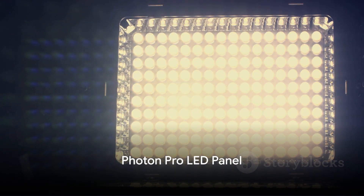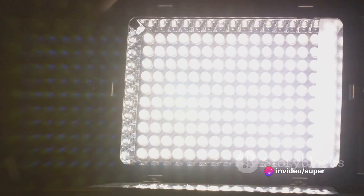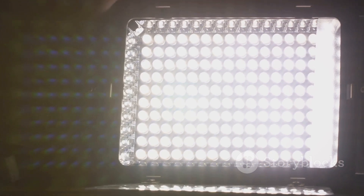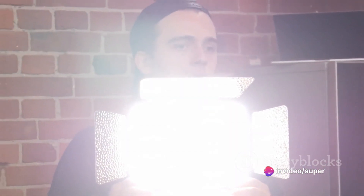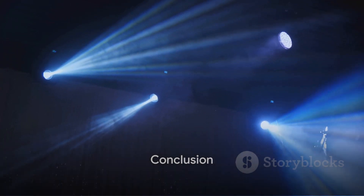Finally, our top pick reigning at number 1 is the Photon Pro LED Panel. This lighting option is the epitome of power and precision. With adjustable color temperature and brightness, as well as a built-in LCD screen for precise controls, the Photon Pro LED Panel allows you to fine-tune your lighting to the smallest detail. It's not just a light — it's a game-changer for photographers who demand the best. These 5 lighting options represent the best of what Temu has to offer.